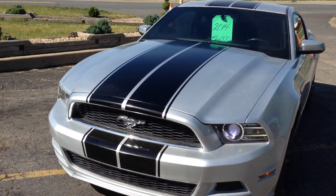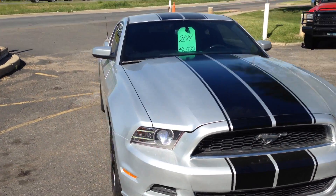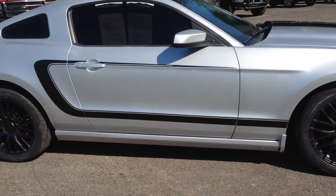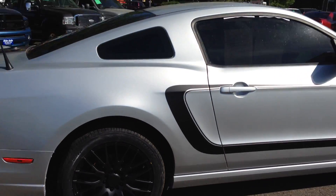Just in time for summer fun — 2014 Mustang, two door hardtop. Get this: it has a 305 horsepower V6 engine.